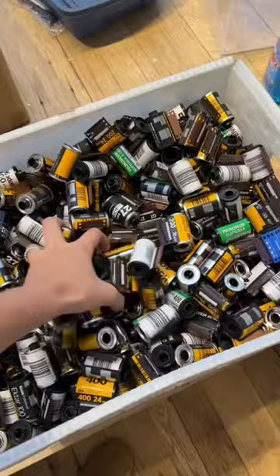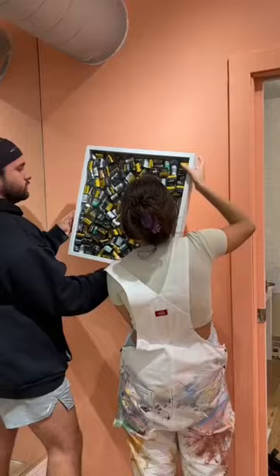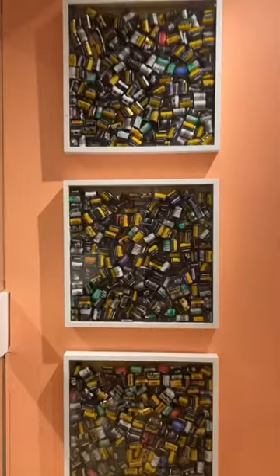Then I found all these used film cans, and I decided to put them inside of these frames from Ikea. It was actually Bella's idea, and it was such a great idea. This is a film lab, so they have so many used cans.